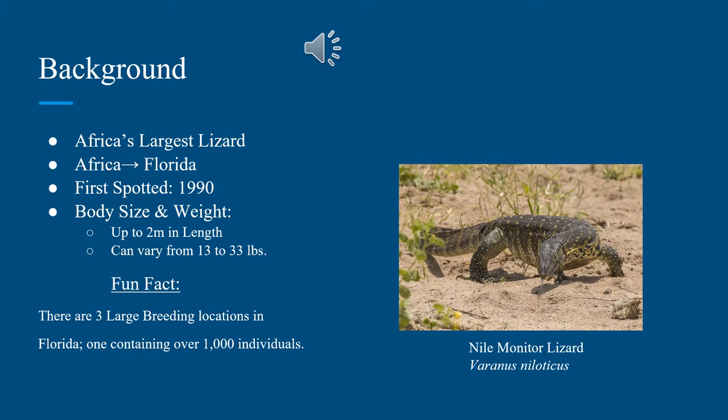The body size of Nile monitors can go up to two meters in length, and their weight can vary from 13 to 33 pounds, though some sources say it can be more, and some say it can be less.